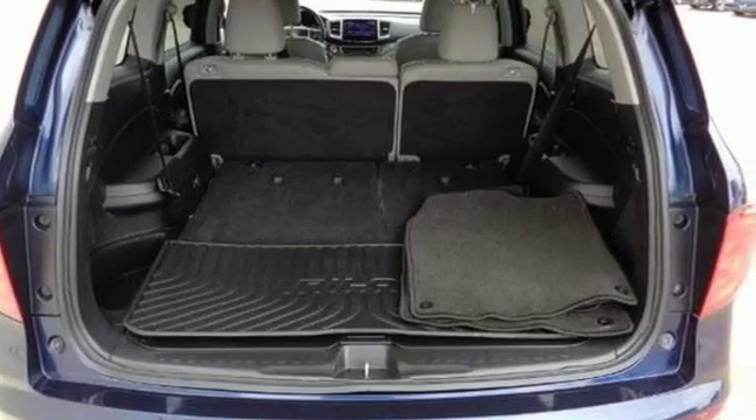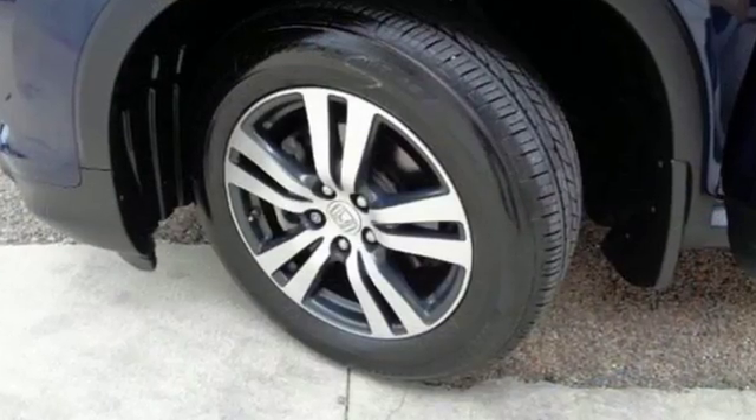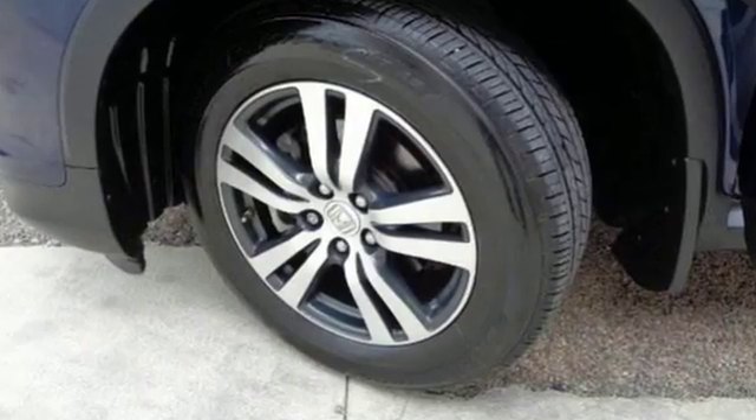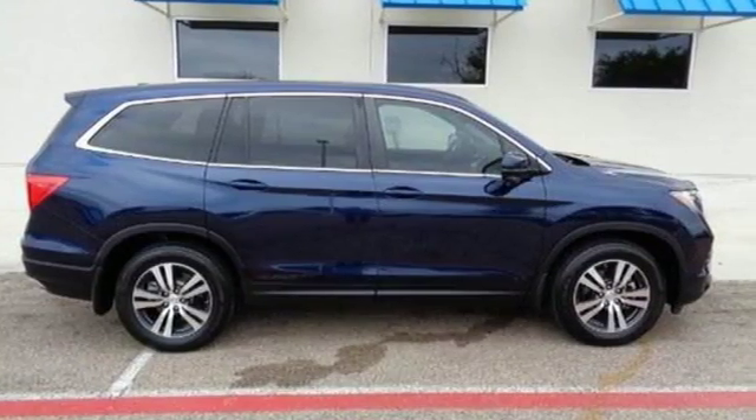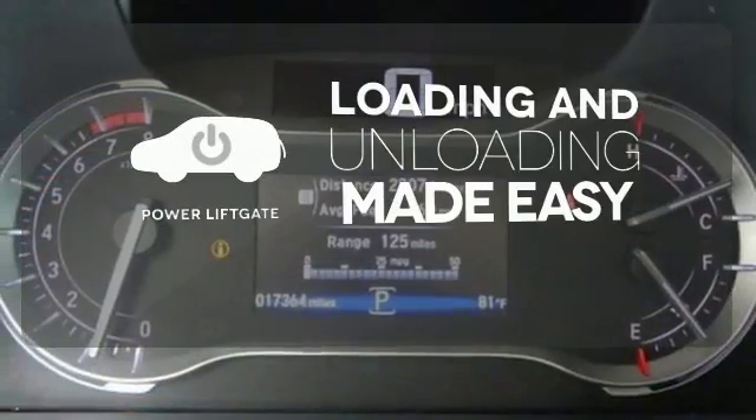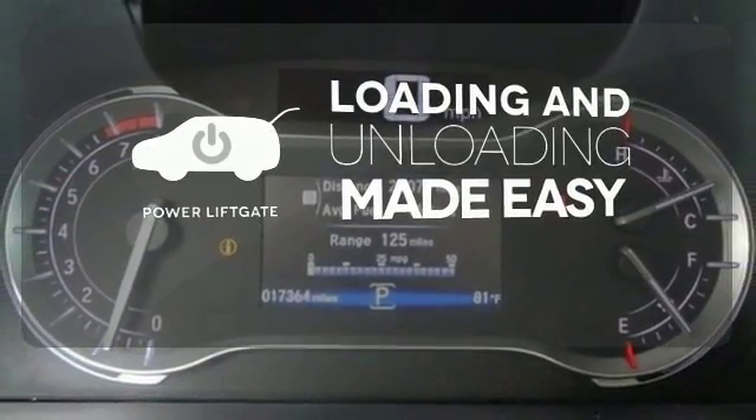The functional interior is also nicely equipped with a color multi-information display, Bluetooth and USB audio interface with charging port. Loading and unloading your vehicle just got easier with the power liftgate.